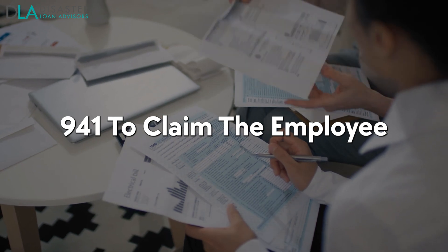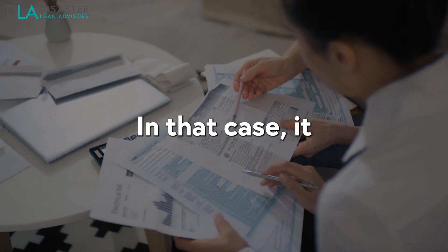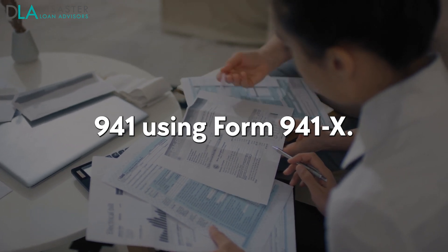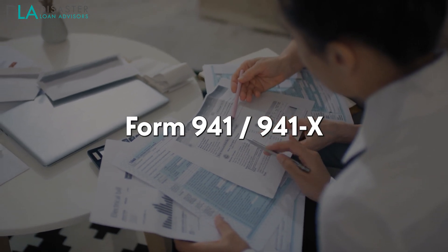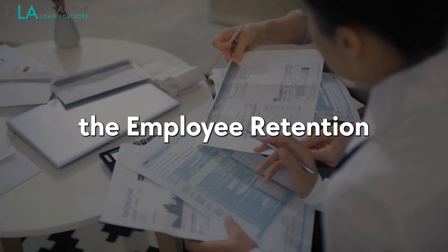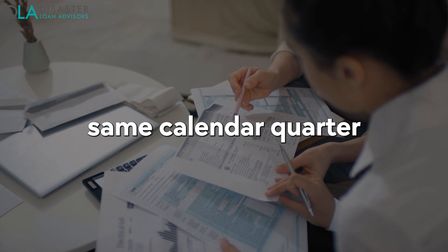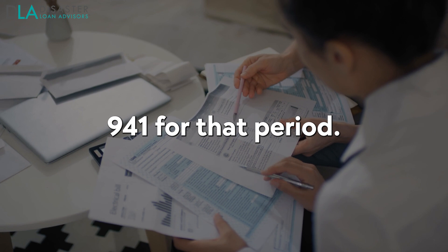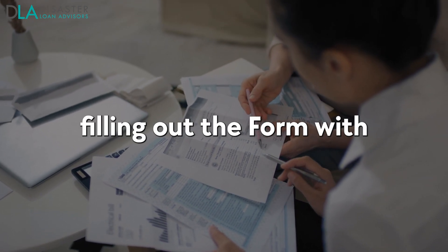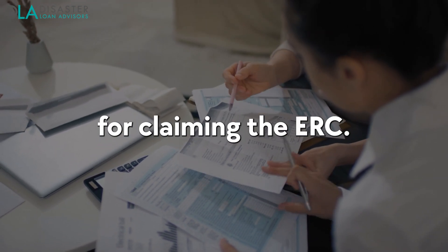Suppose you did not initially claim the Employee Retention Credit on Form 941 or claimed less than you were entitled to. In that case, it is possible to make corrections and claim the full Employee Retention Tax Credit by amending your original Form 941 using Form 941-X. Amending Form 941 means correcting any errors made on a previously filed quarterly payroll tax return. If you need to claim the ERC for wages paid after March 12, 2020, and before July 1, 2021, you may have to amend your Form 941 for that period using Form 941-X — Adjusted Employer's Quarterly Federal Tax Return or Claim for Refund. The process involves filling out the form with the correct information and explanations for amendments, providing as much detail as possible about why you are making changes and how they impact your eligibility.